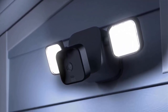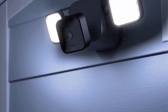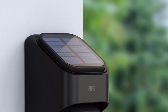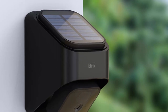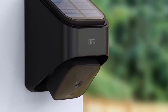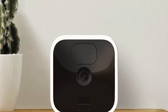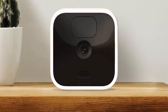Set up yourself in minutes with the two included batteries, then connect to Wi-Fi in the app. See, hear, and speak to visitors with live view in real-time and two-way audio features on your Blink app. Get motion detection alerts and set lights to trigger on your phone, with the option to customize motion zones in the Blink Home Monitor app so you're only alerted when you need to be. Works with Alexa — use your voice to monitor your home with live view, motion alerts, and activate lights with select Alexa devices.